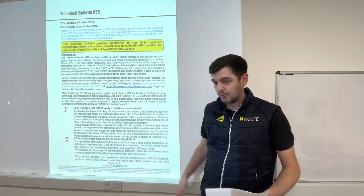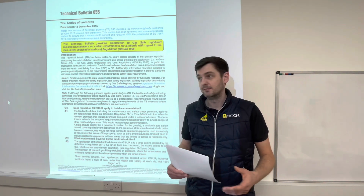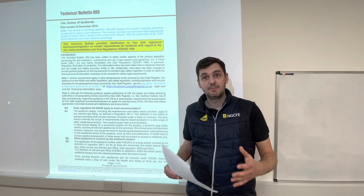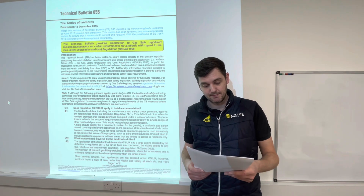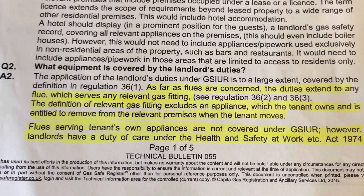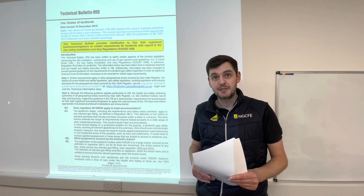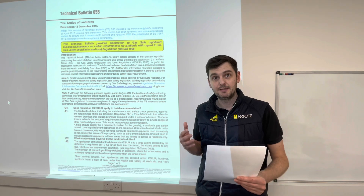Technical Bulletin 55 — I've put it on the board as well — it's worthwhile having a look at this document and reading it. It's only three to four pages long. The first thing I want to talk about is Question 2, which is in relation to what equipment is covered by the landlord's duties. As far as flues are concerned, the duties extend to any flue which serves any relevant gas fitting. The definition of a relevant gas fitting excludes any appliance which the tenant owns and is entitled to remove from the premises when the tenant moves out.